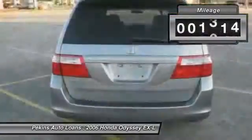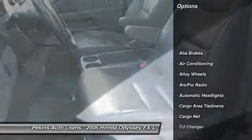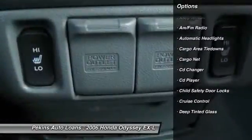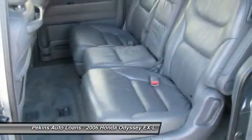This vehicle has less than 100,000 miles. Here are some of this vehicle's great options: CD changer, heated seats, power sunroof, traction control, stability control, airbags, driver airbag, alloy wheels, front air conditioning, cruise control.